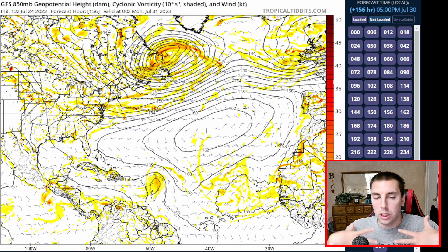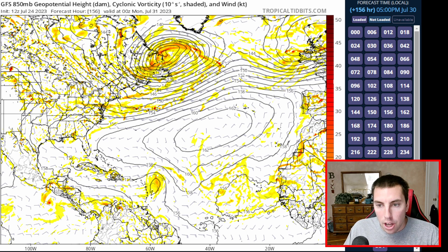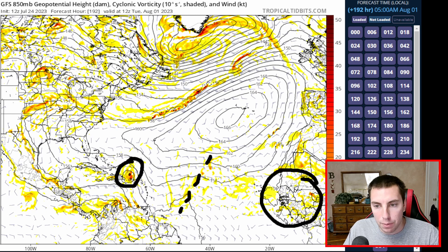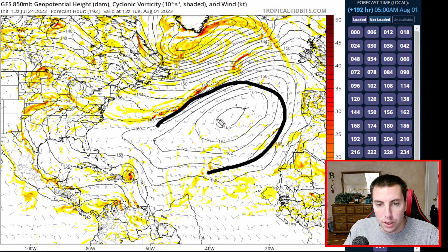I want you all to really understand what I'm saying here, because my job at the end of the day is making sure you are prepared for what's to come and what these waves might offer. Another pretty big tropical wave is coming off of Africa by day six and day seven. And then by day eight — by Tuesday next week — we do have what appears to be maybe a tropical depression if we just look at the GFS model. We'll look at the Euro here in just a second.